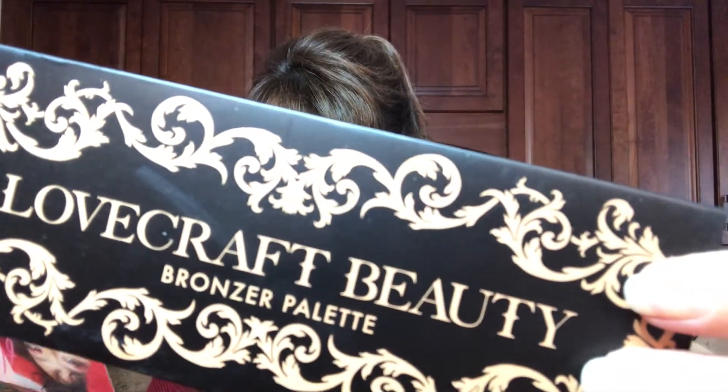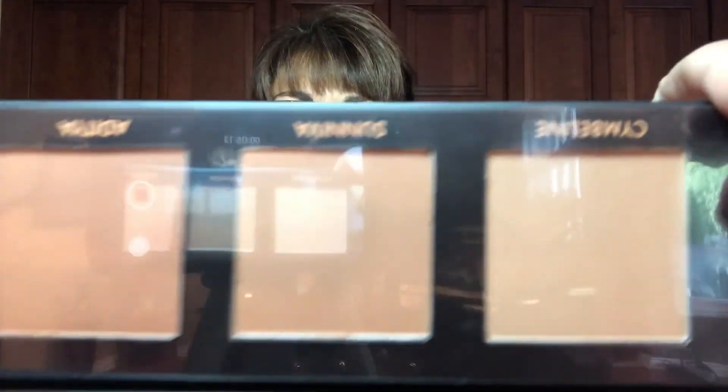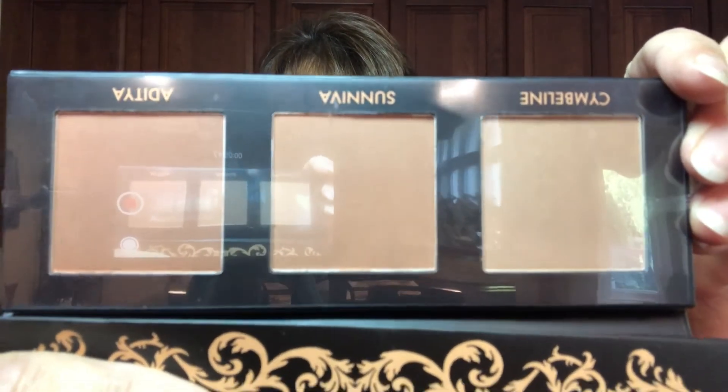And then the last item is actually my favorite next to the Dr. Brandt item. It is by Lovecraft and it is a bronzer palette valued at $30. It is in this cute packaging — here's the back, those are the shades. I'm going to open her up and show you — the outside looks just the same as the cardboard it came in. And this is really pretty — I love these bronzers. These are more in my shade colors that I would like. Very happy about that one, and I will be keeping this for myself because I love these things.